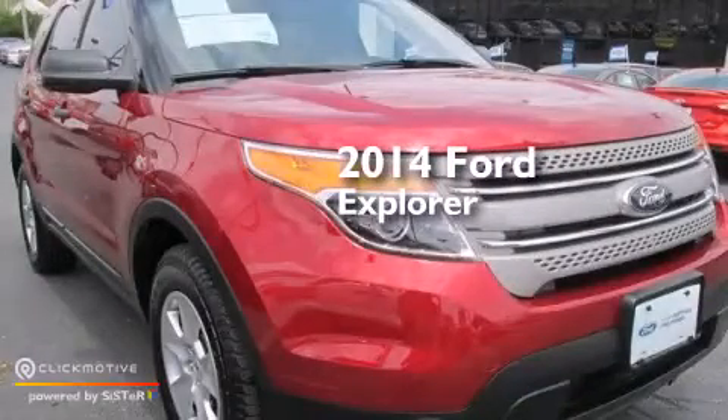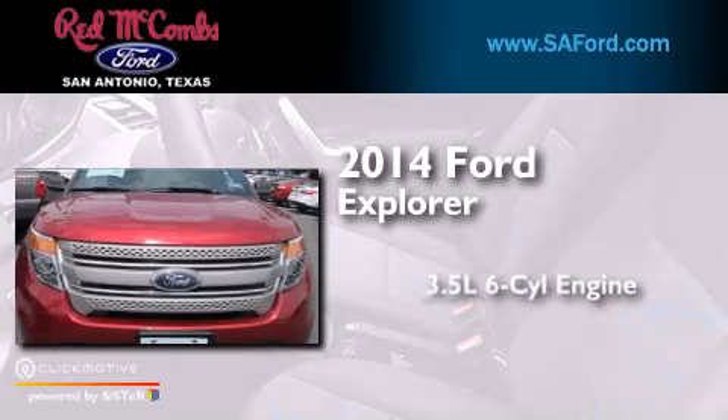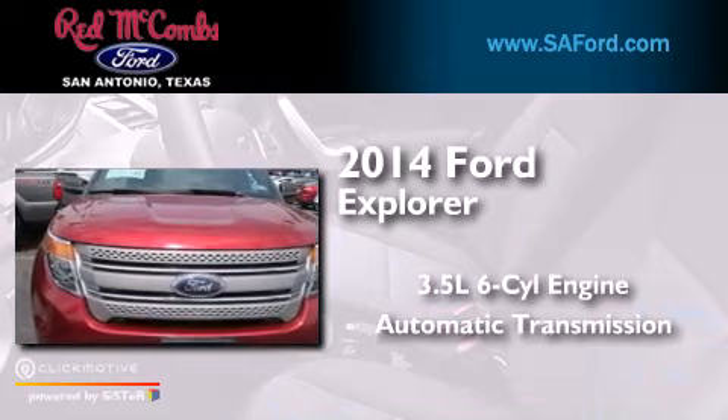This is a 2014 Ford Explorer. It has a 3.5-liter, six-cylinder engine and an automatic transmission.